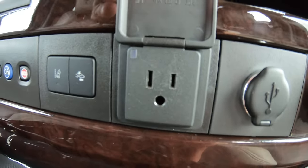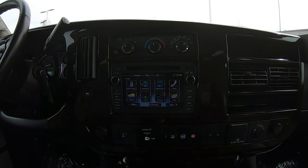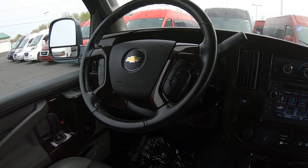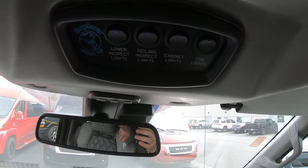120-volt wall outlet and another power outlet as well. Touch screen radio with navigation. Sirius XM satellite radio. The steering wheel has all your hands-free controls for phone calls, radio, and cruise control. Rear HVAC controls up top and rear lighting.